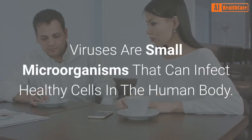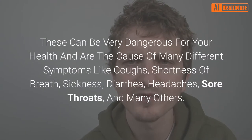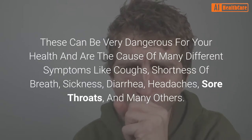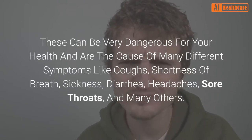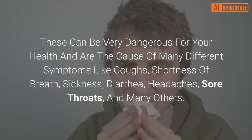Viruses are small microorganisms that can infect healthy cells in the human body. These can be very dangerous for your health and are the cause of many different symptoms like coughs, shortness of breath, sickness, diarrhea, headaches, sore throats, and many others.